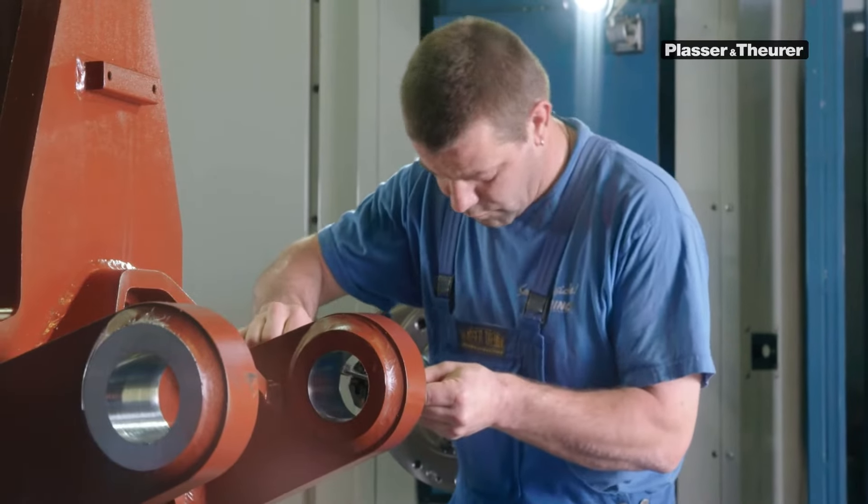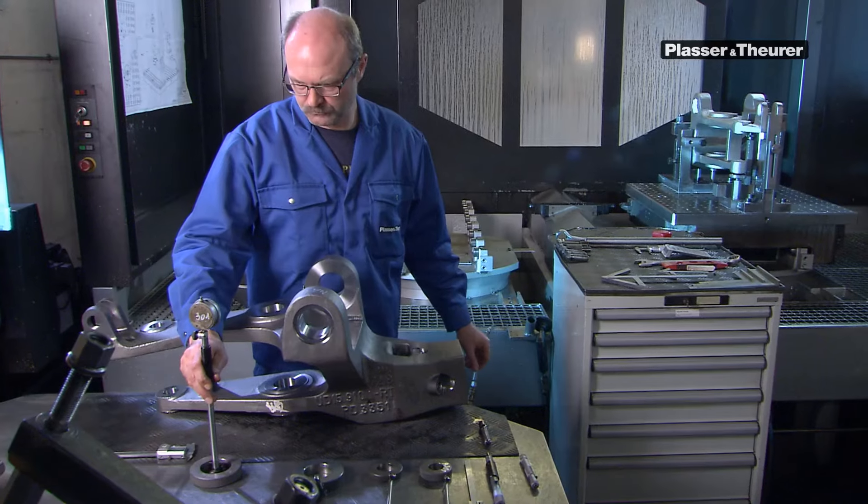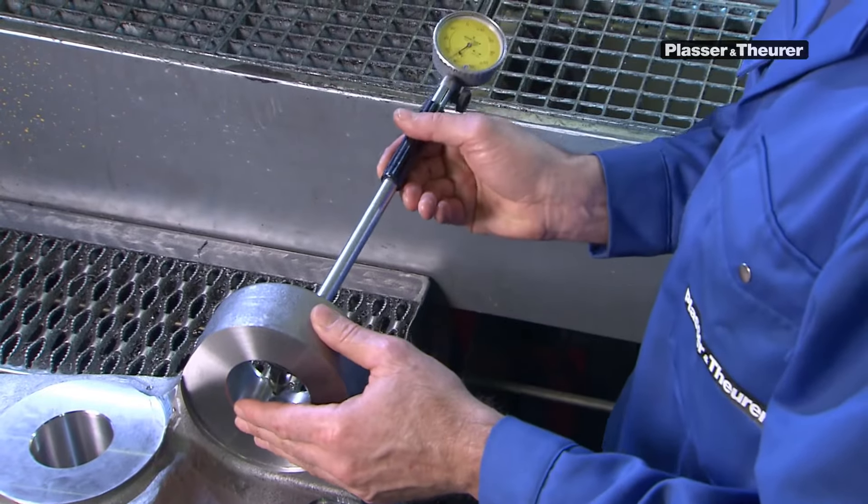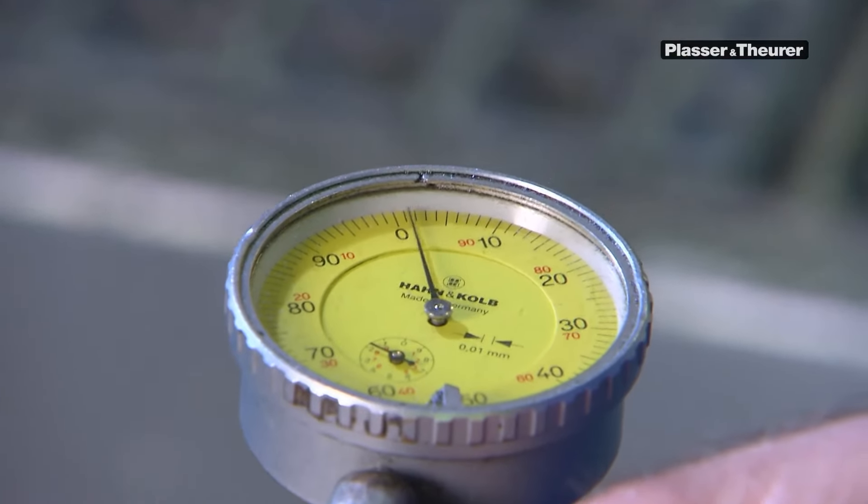The quality is checked regularly. To ensure the absolute precision needed, the finished parts are measured yet again before they are installed.